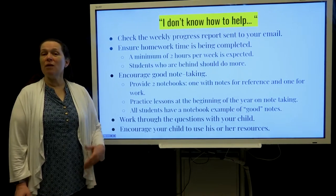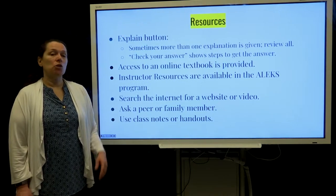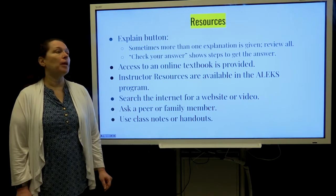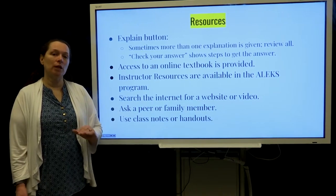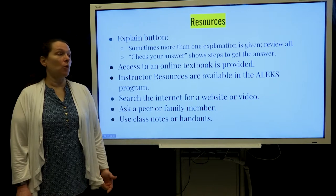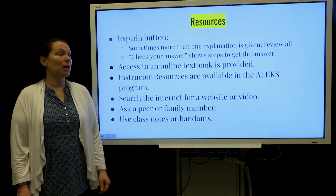You can work through questions with your child — have them try to explain it to you. There are resources available, including an explain button which on each problem, if they click that, sometimes there's more than one explanation showing them how to work through the problem. There's also a check-your-answer button — once a student puts in an answer they can click this and see the steps they would have needed to take to solve the problem. There is an online textbook and instructor resources available within the program. Students can also search the internet for a reputable site like Khan Academy that might show how to do some math problems.